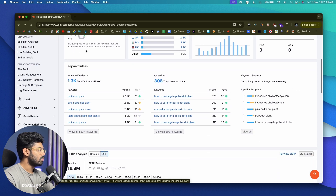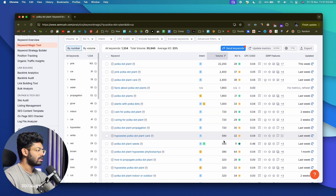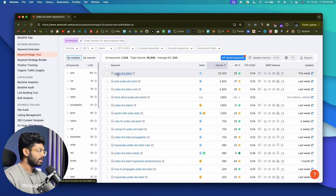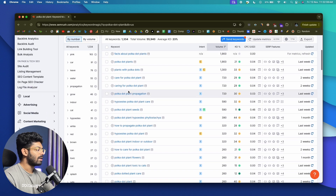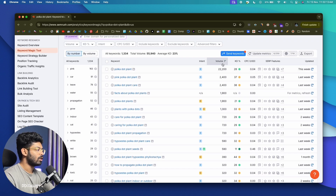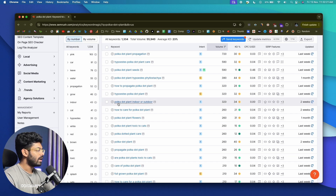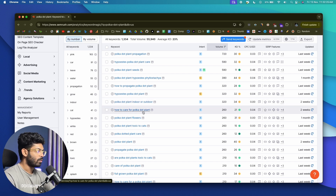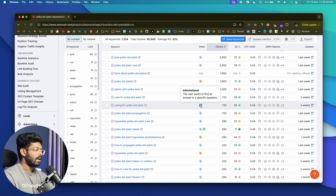After entering the main keyword, come to the Keyword Variations area. For this keyword I have about 1.3k variations — I'll click on 'View all 1.3k keywords.' SEMrush will show all related keywords with search volume, keyword difficulty, CPC, sub-features, and intent. For example, we have 'pink polka dot plant' with a search volume of 2,400, 'polka dot plant care,' 'polka dot plant indoor or outdoor,' 'how to care for polka dot plant,' and 'polka dot plant toxic to cats.'